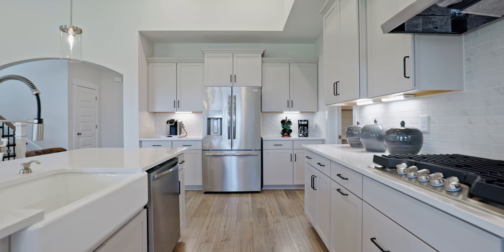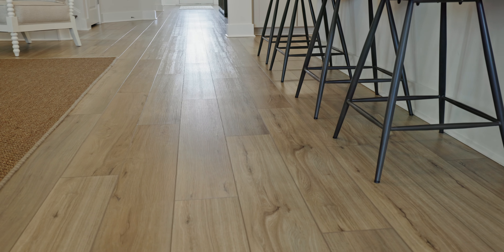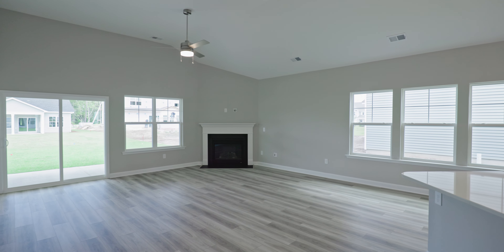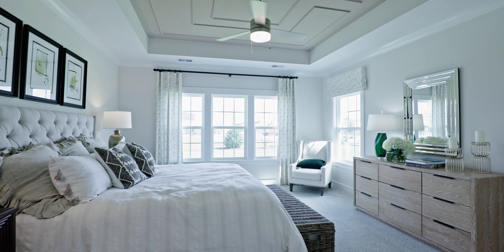Let's dive into these options in a little greater detail. A builder like Mungo Homes is going to be making their most profit off of those upgrades. So you're going to want to look closely at their included features sheet, because you may get LVP in the entryway foyer but not in some places where you're absolutely going to want it, like the main living area. It's also almost guaranteed they're going to start off with carpet in the bedrooms.